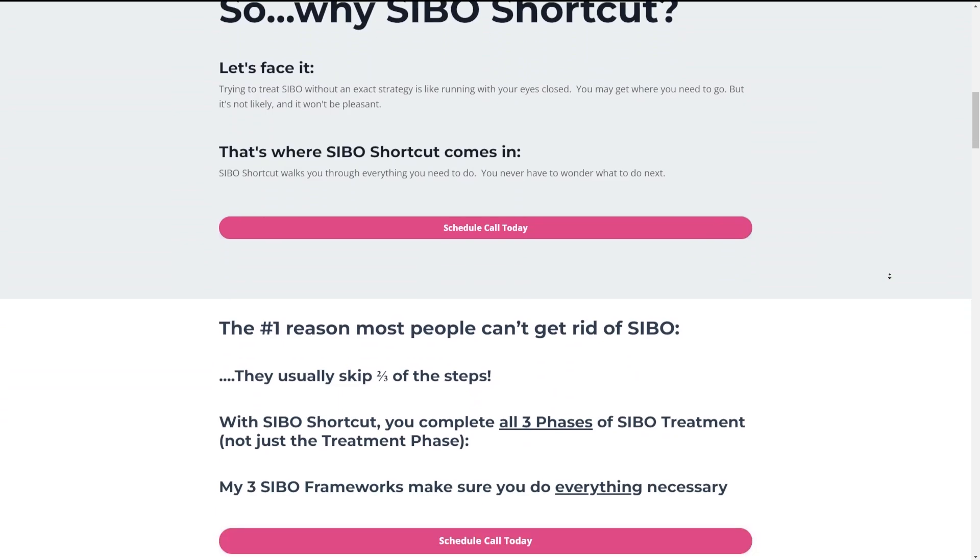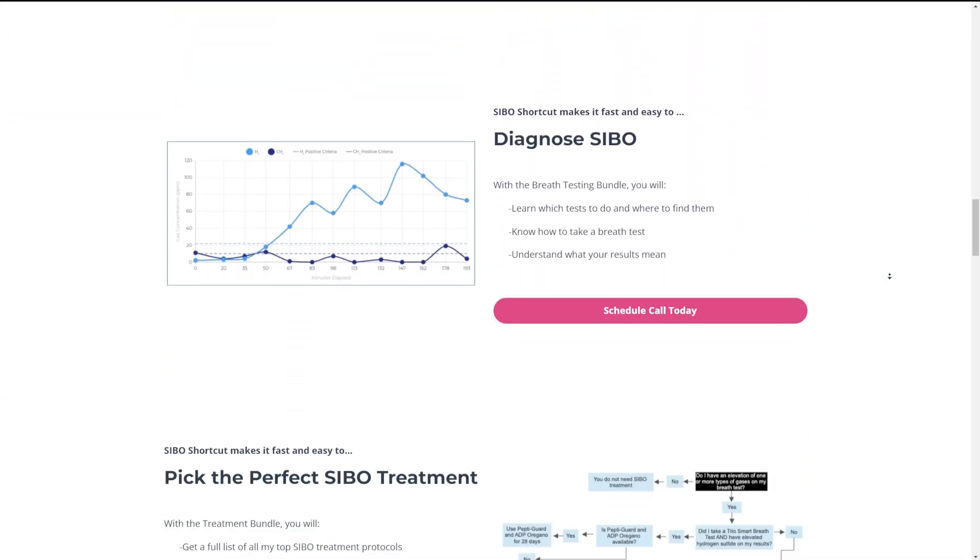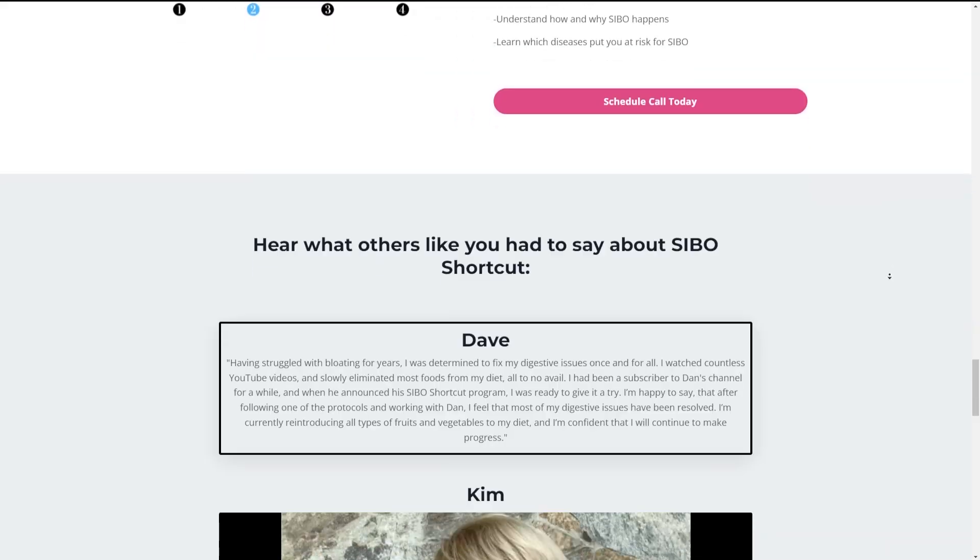What's up and welcome to the video. My name is Dr. Daniel Ricciardi, gut health expert, licensed pharmacist, fitness enthusiast, and creator of SIBO Shortcut, the online course that helps you get rid of SIBO so you can get back to eating those healthy foods you love without the fear of bloating and discomfort.